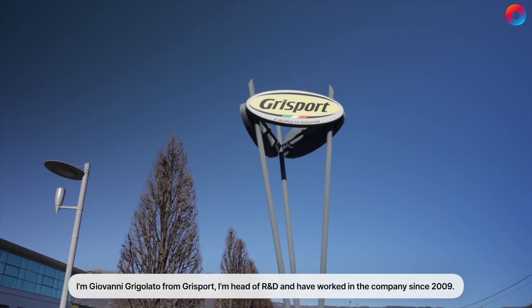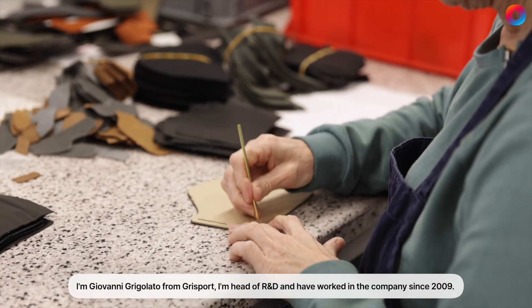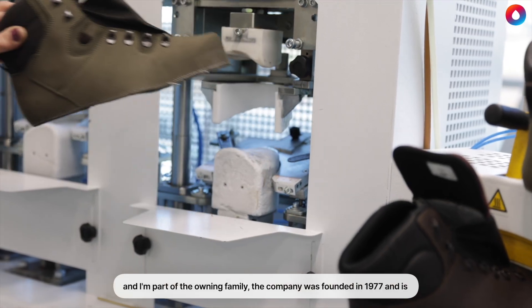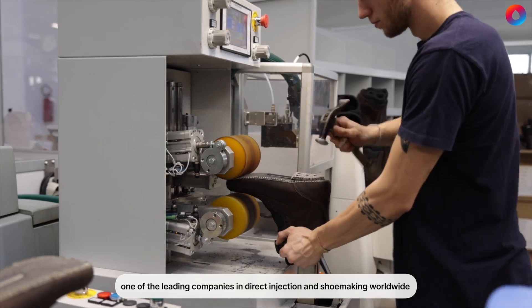I'm Giovanni Grigolato from Grisport. I'm head of R&D. I've worked in the company since 2009 and I'm part of the owning family. The company was founded in 1977 and is one of the leading companies in direct injection and shoe making worldwide.